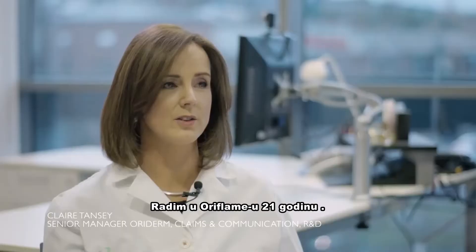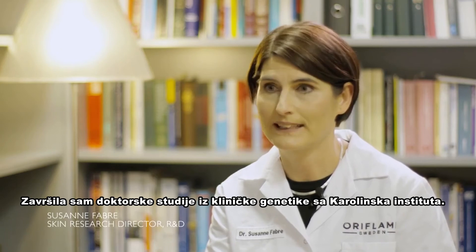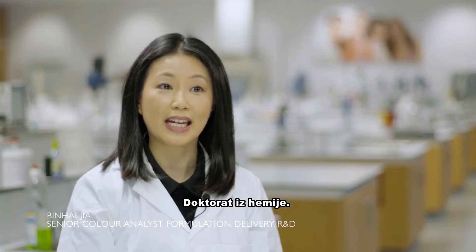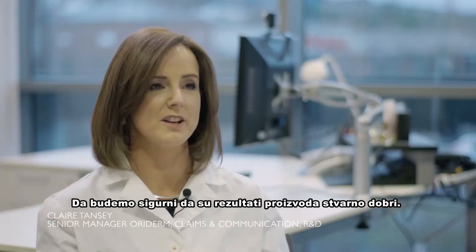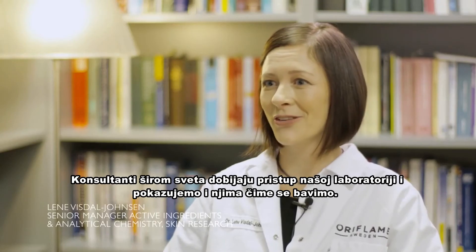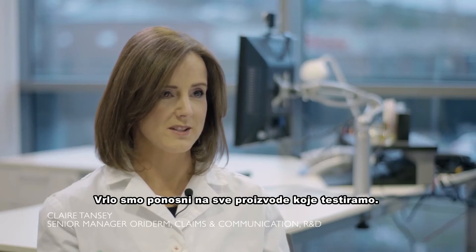I've been working with Oriflame for 21 years, and I also have a PhD in clinical genetics from Karolinska Institute. I have a PhD in chemical engineering. A PhD in chemistry. We focus on front-end innovation and develop new active ingredients. We make sure that the product performance is really strong, and we bring sales consultants from all over the world into our lab to show them what we are doing. We're very proud of all of the products that we test.